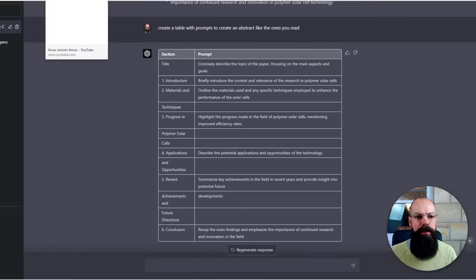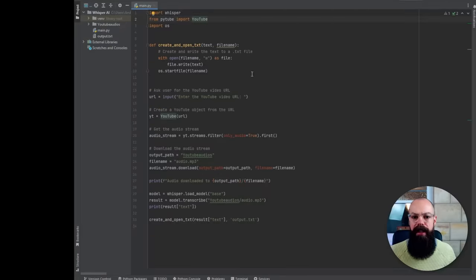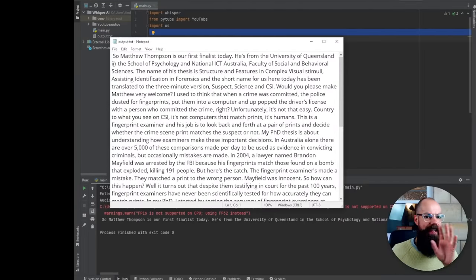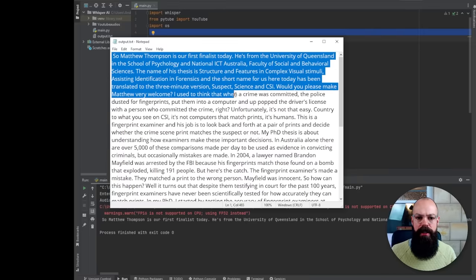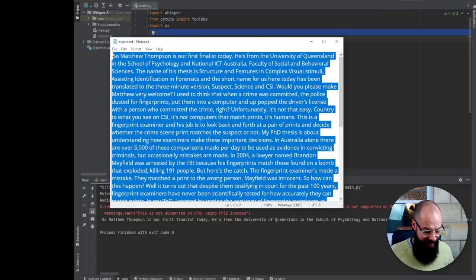Let's go to YouTube and look for some three-minute thesis winners. This can be any presentation you've personally recorded, found online, or attended. Let's grab that URL. If I run this script, it's going to ask me what URL I want to grab it from. Enter the YouTube video URL — put it there, push enter, and now I just have to wait. It's kicked out a text format, which is perfect for putting into ChatGPT-4. Here is Matthew Thompson, our first finalist from the University of Queensland, and here is all of his talk. It does a really good job at creating text from speech.